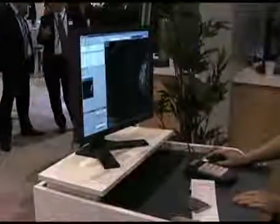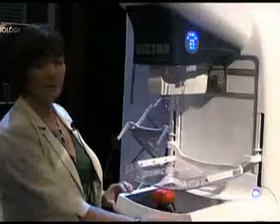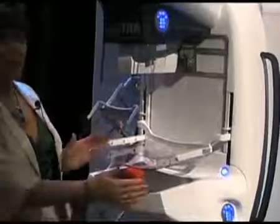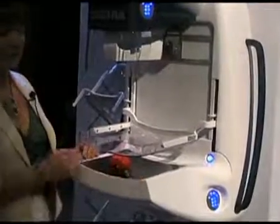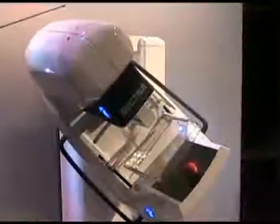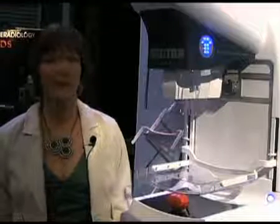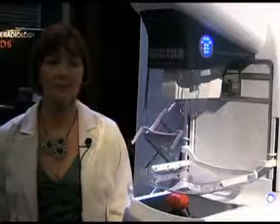The breast support table is very slim and neat, and is designed for easy positioning. You can place the breast anywhere on the field of view, and there is no requirement to change the paddle. It's a privilege to work with such high cutting-edge technology, and it's really good to know that we are providing a breast screening service at the lowest possible radiation dose.